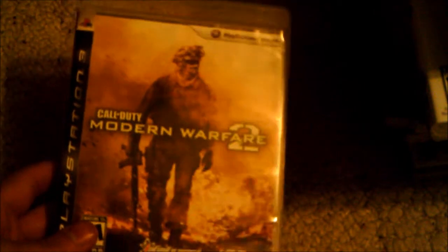Modern Warfare 2 is one of my favorite Call of Duty games, probably in the top one or two. You've got Special Ops, multiplayer, the online is great, and the story is fantastic too because it leads right into Modern Warfare 3.